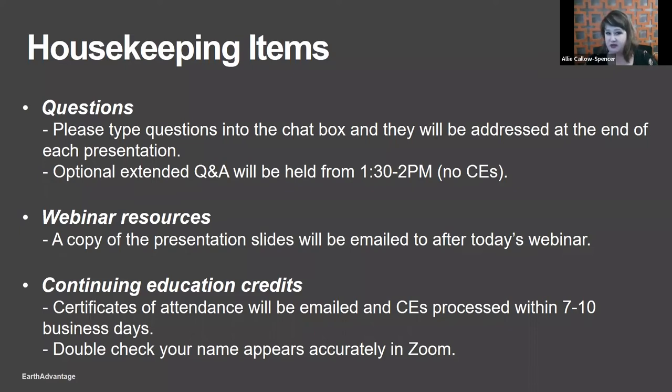We're also going to make the video available. Certificates of attendance will be emailed and CEs processed within seven to ten days — you get credit for attending the whole hour. One request: look at the name in your Zoom box and make sure it identifies you by name. If it says anything like iPad or a relative's name, please change it to your own so we can match attendance.